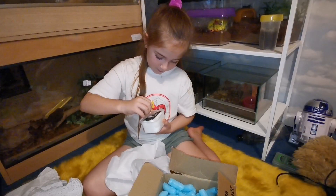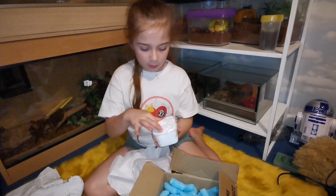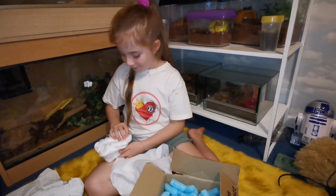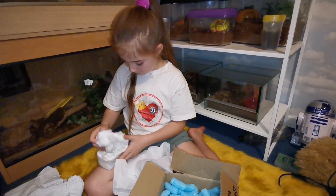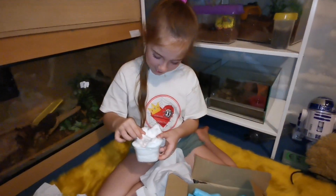Yeah, I used to think that the spider was in here, but he actually puts the vials in. Let's see how many we've got.